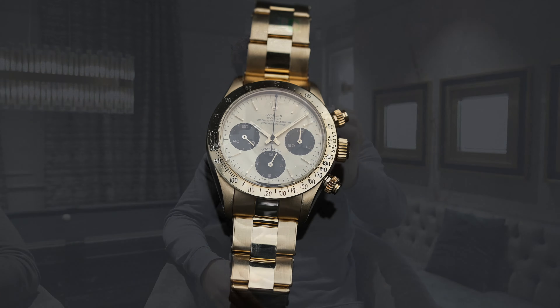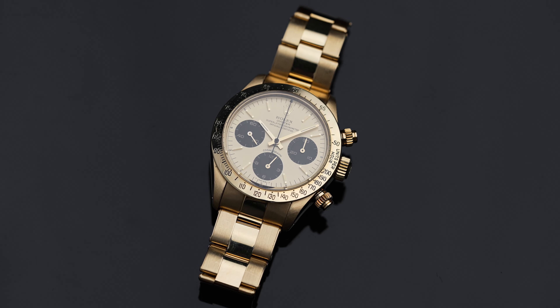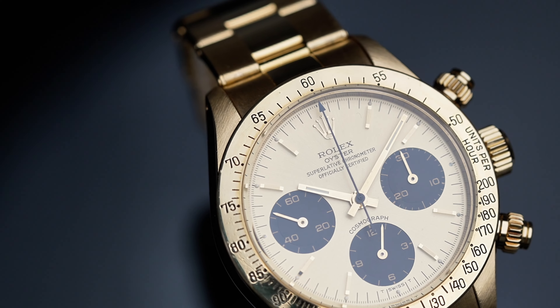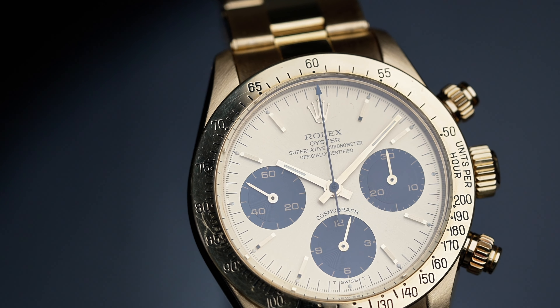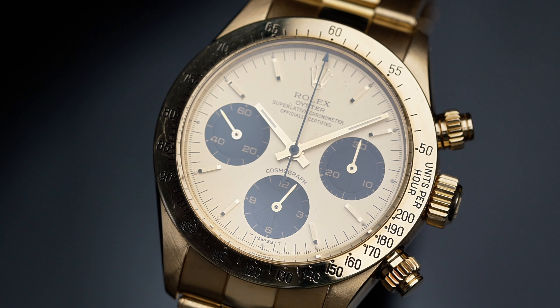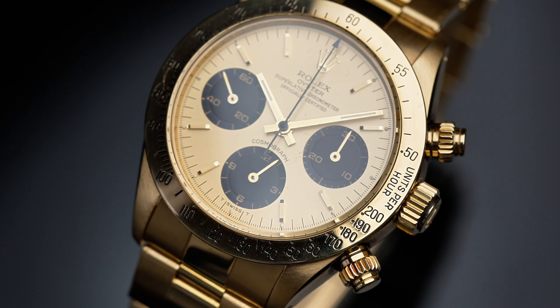Now I've got a special piece of Rolex history here. This is a Rolex 6265 in 18-karat yellow gold. Rolex released the Daytona — the Cosmograph Daytona — back in 1963. This one is special because it's a 6265 in 18-karat yellow gold; most of these watches were made in steel, both this and the 6263, which is the sister Daytona. What makes it special is there are believed to be less than 2,000 made in yellow gold, which is one of the reasons why it's very collectible today.